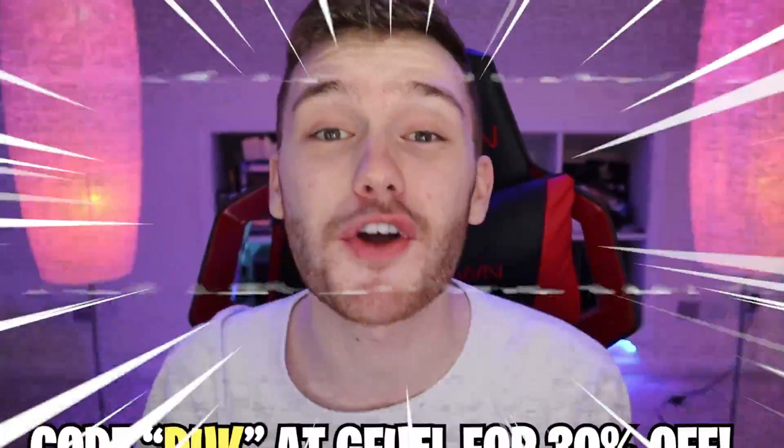It's not released yet, but G Fuel has sent me this to review for you guys here on the channel today. Shout out to Deathly and Cliff and all the guys at G Fuel who hooked me up with this. I'm going to try it in water and almond milk, rate it 1 out of 10, and let you guys know if this is something you should be picking up when it comes out on the 22nd of this month — only a couple days away.